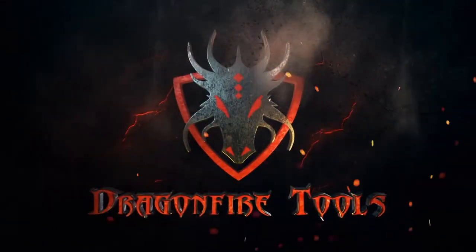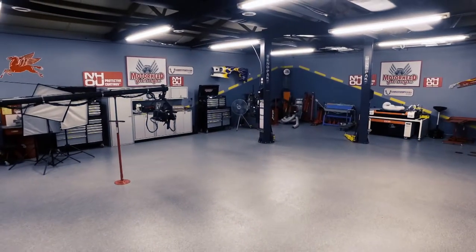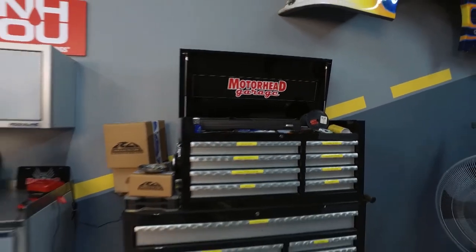Dragonfire Tools — quality, affordable storage. Proud sponsor of our DragonfireTools.com studio. This is Motorhead Garage presented by NHOU Protective Coatings.